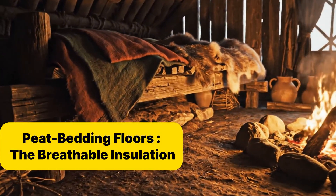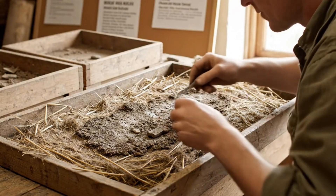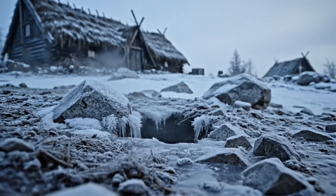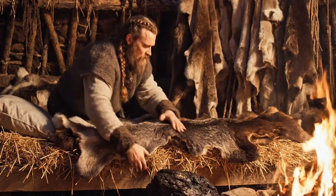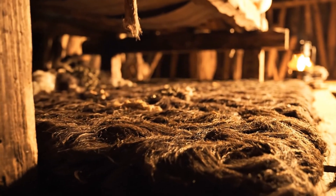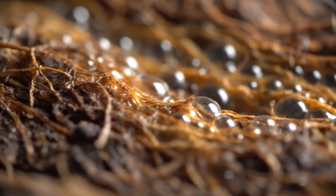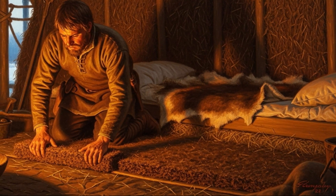Beneath every Viking bed, there was more than dirt. At Jorvik and Lafitton, archaeologists uncovered layers of peat and straw, nearly 8 inches thick, dark, springy, and carefully packed under sleeping platforms. It looked simple, but it was thermal genius. Frozen ground acts like a sponge — it sucks heat straight out of the body through the floor. The Vikings learned that the real battle wasn't above them, but beneath them. So they built a living floor. When peat dries, it traps thousands of tiny air pockets, like natural foam. It insulates. It breathes. It even absorbs moisture from breath and sweat, keeping the air inside the house dry enough for fire to burn clean.